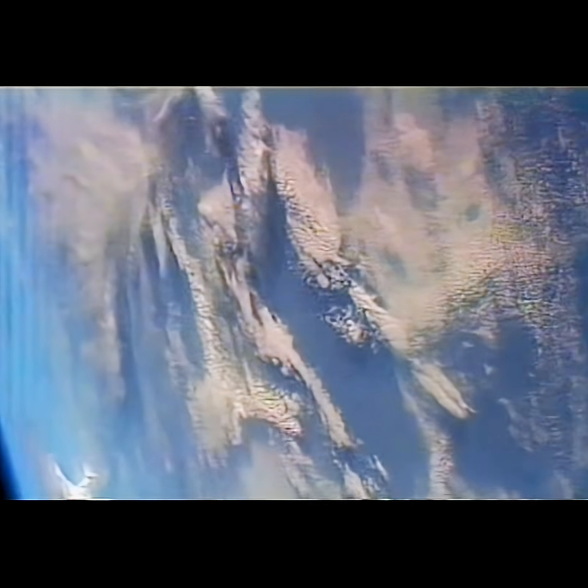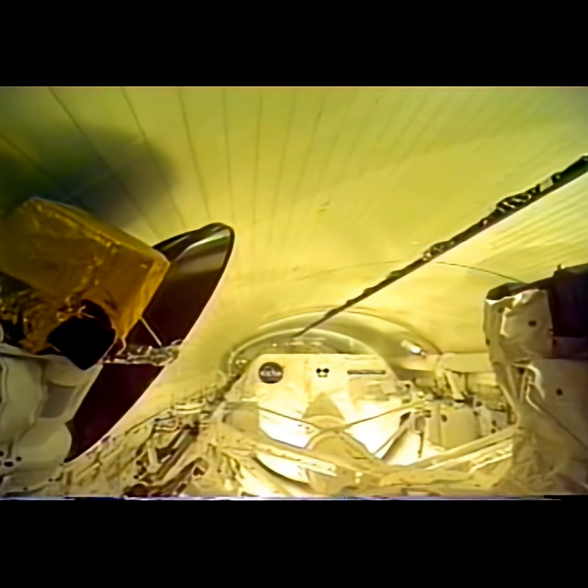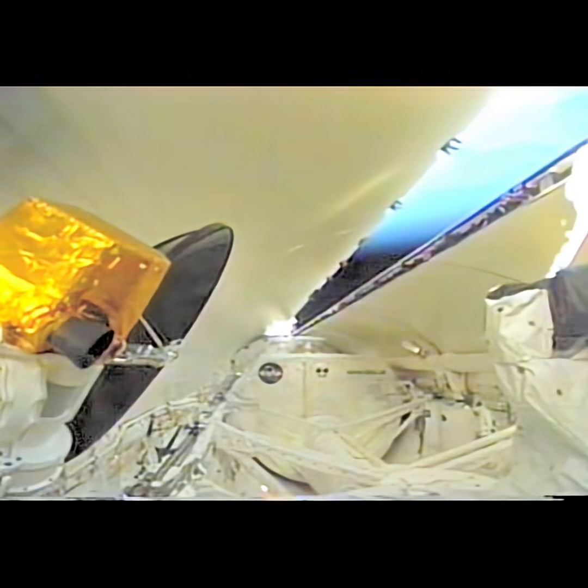Right after the SRBs leave us, as we're passing through about Mach 13, the orbiter rolls and we saw the horizon for the first time, which was really a great experience.